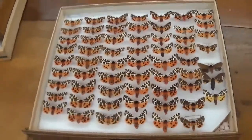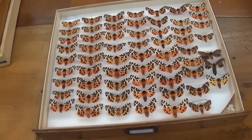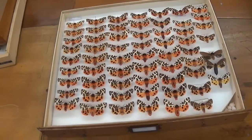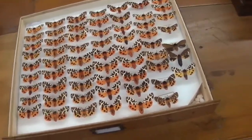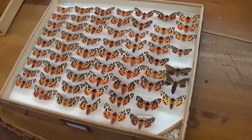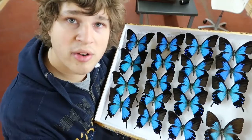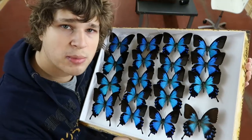I believe the green in stick insects and mantises is a bile pigment, and if you look at the chemical process that forms the green pigment, at some point there's a yellow pigment that gets metabolized into green pigment. When this process fails, you end up with yellow instead of green — and it could work the same way in Arctia caja. That's what I wanted to show you today, thanks for watching.